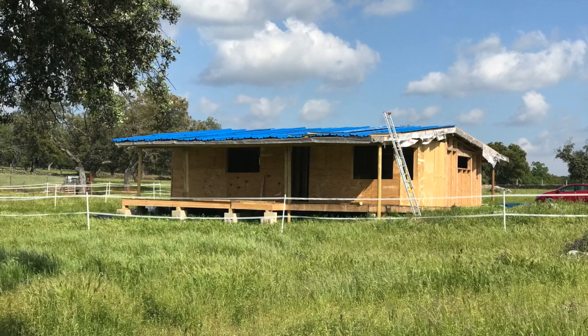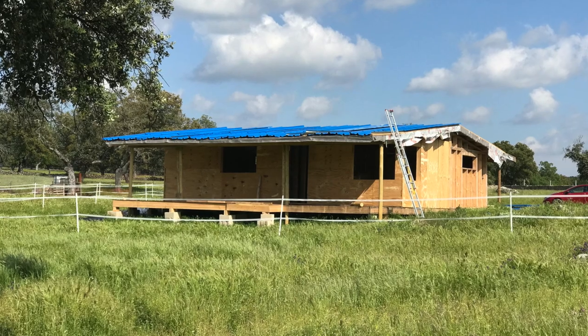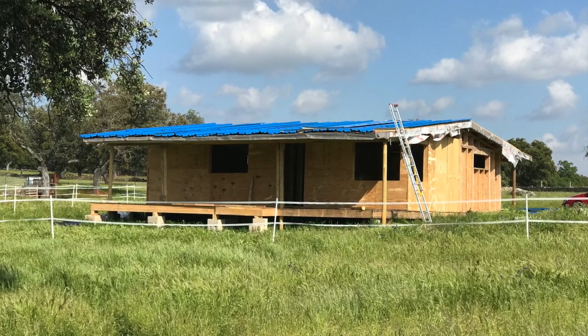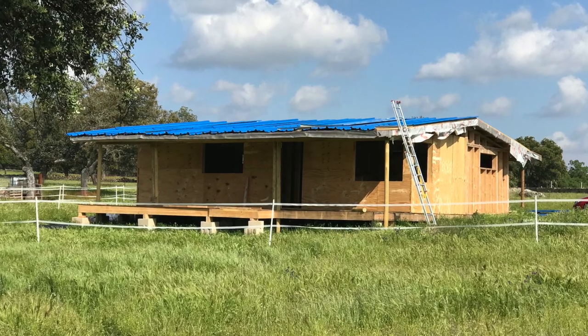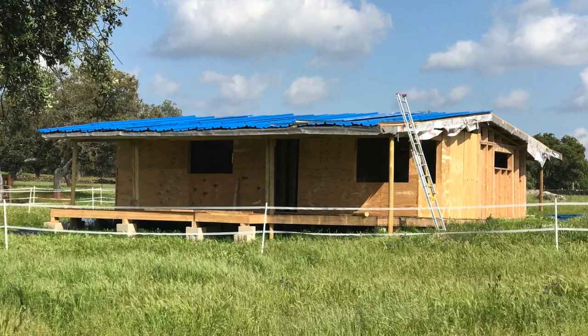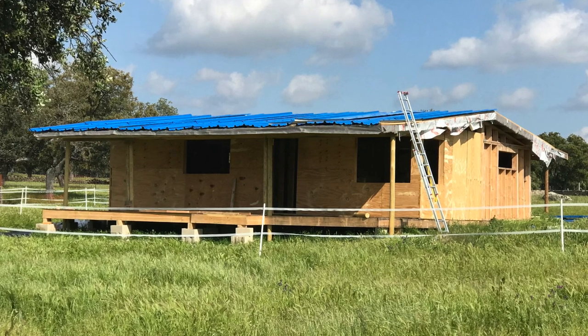Welcome to Project Gran Hacaemito. We are starting a new farming operation in the province of Córdoba, Spain. Back in 2017, we bought 45 hectares of Dehesa land. This is the beginning of our story. Follow us along.